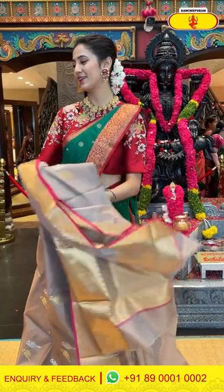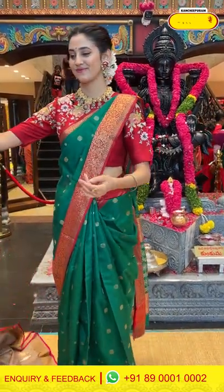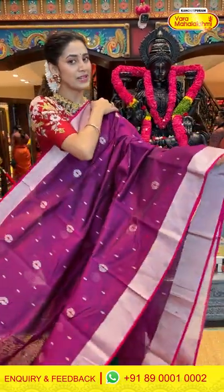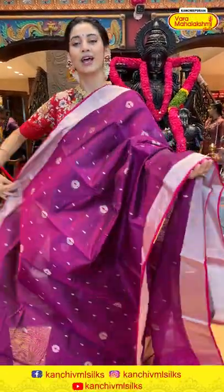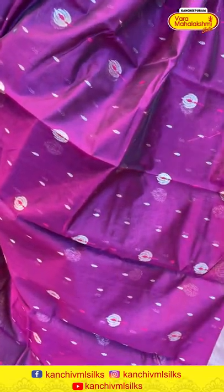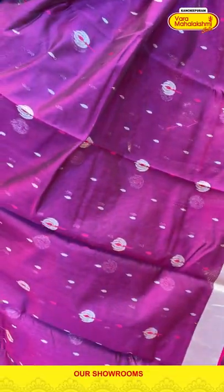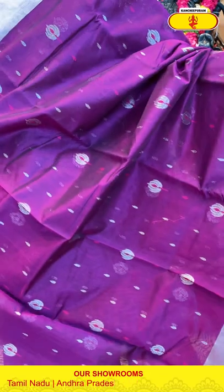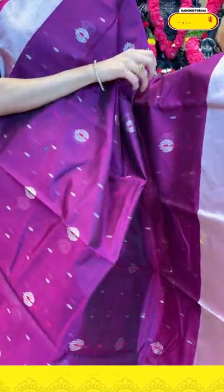Moving on to the next saree — a beautiful magenta color chanderi silk saree, very lightweight and easy to carry. The body has neat booties and floral booties. We have silver zari work and self embossed work on the body — a very pretty, very feminine design.